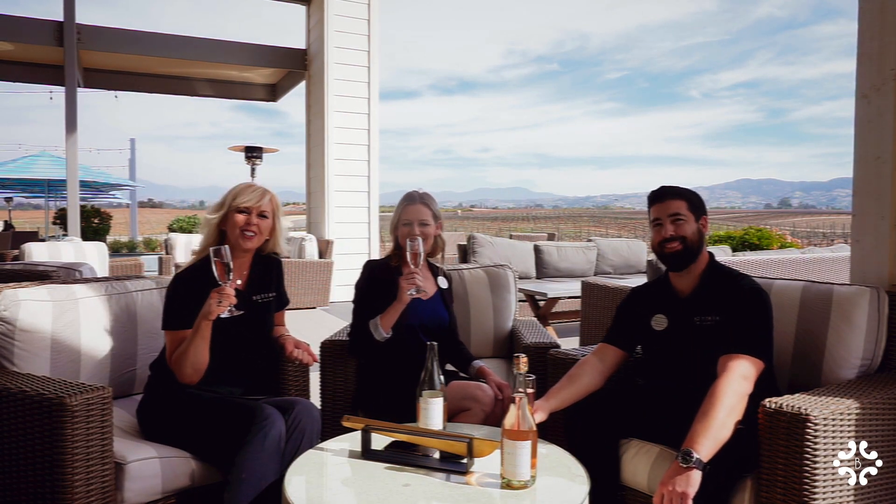I think Rosé all day, every day — with girls, breakfast, lunch or dinner, hanging out by the pool, holiday time, New Year's Eve.